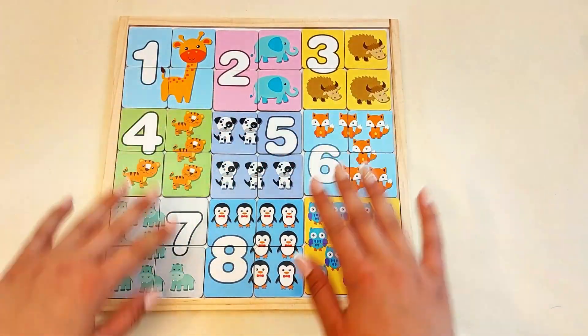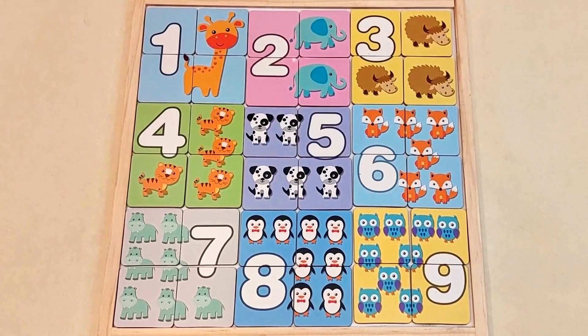Welcome back! We have a new puzzle here. The animals will help us learn how to count. Let's take a look.